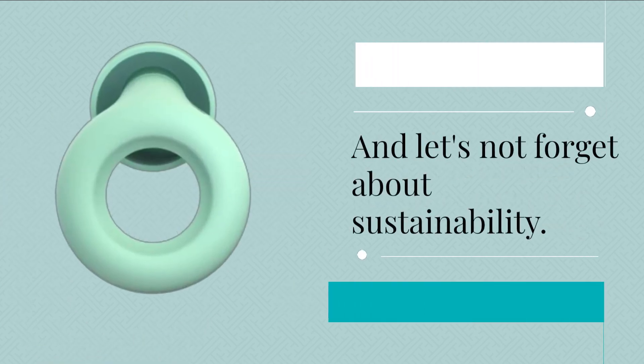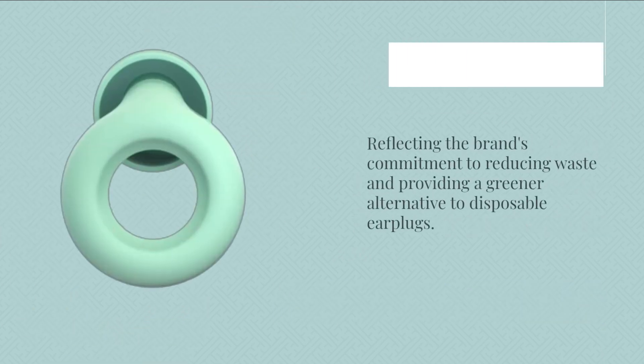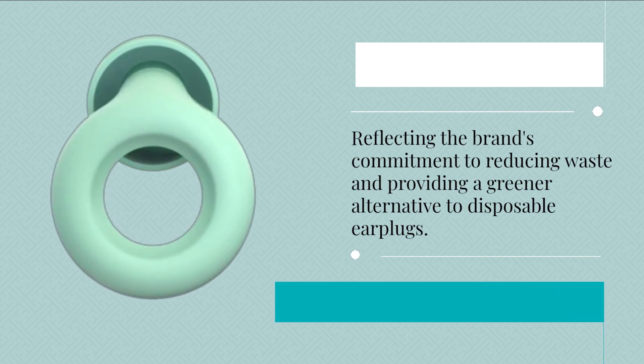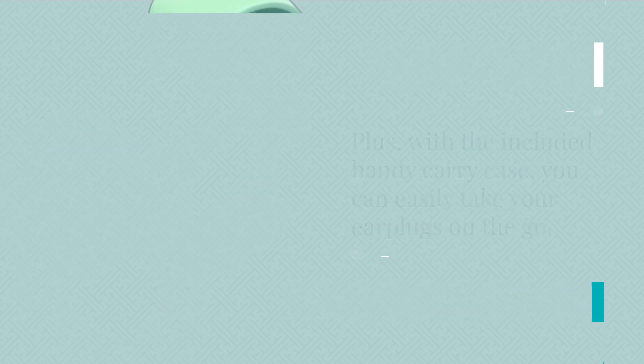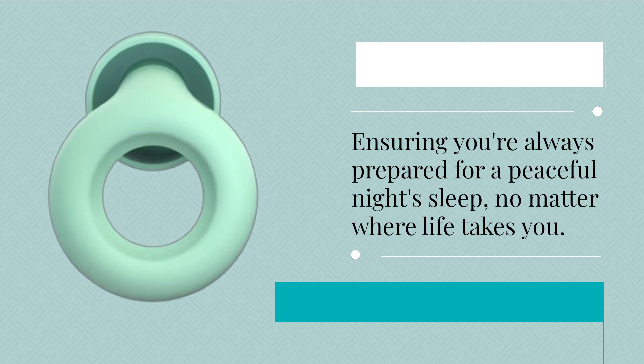And let's not forget about sustainability. The Loop Quiet Ear Plugs come in eco-friendly packaging, reflecting the brand's commitment to reducing waste and providing a greener alternative to disposable earplugs. Plus, with the included handy carry case, you can easily take your earplugs on the go, ensuring you're always prepared for a peaceful night's sleep, no matter where life takes you.